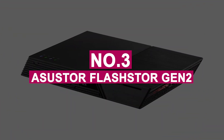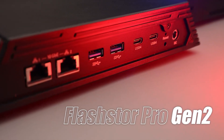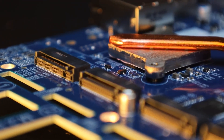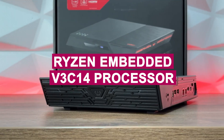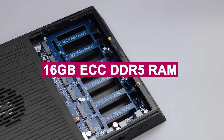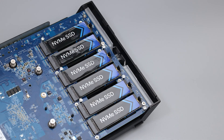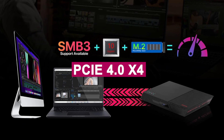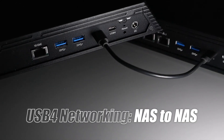Number 3: ASUSTOR FlashStore Gen2. The ASUSTOR FlashStore Gen2 is a dream NAS for power users, content creators, and 4K editors who demand ultra-fast performance and rock-solid reliability. Backed by ASUSTOR's strong reputation for innovation, this unit is packed with a Ryzen Embedded V3C14 processor and 16GB ECC DDR5 RAM, expandable to 64GB, ensuring blistering speed and exceptional data integrity. With 12 M.2 NVMe SSD slots supporting PCIe 4.0 x4 and dual 10GbE ports, it smashes through massive transfers and editing workloads without breaking a sweat.